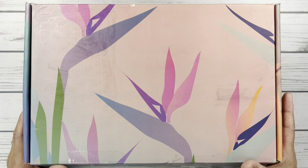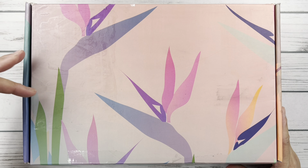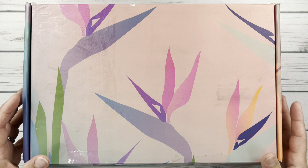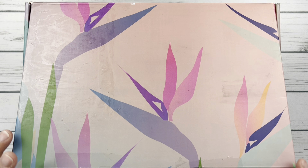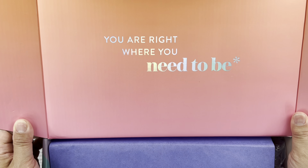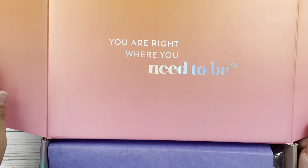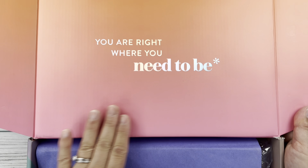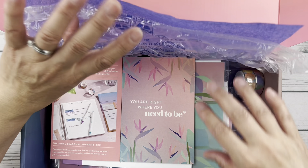It's got the Bird of Paradise on here — very tropical, summery theme. It's a really pretty box. I did use some Goo Gone just to take my shipping label off. I didn't order any large extra things to have it come inside a box. But these boxes are reversible — you'll see when I open the lid. Let's go ahead and open it up.